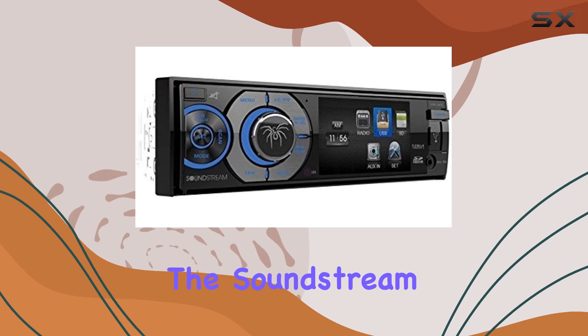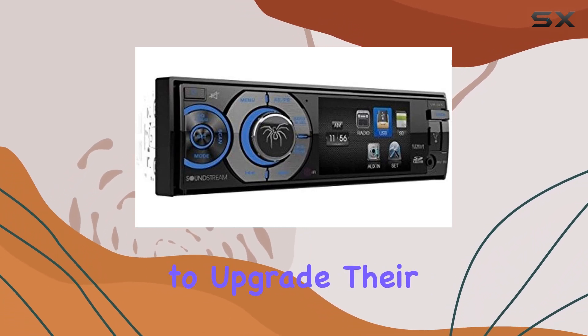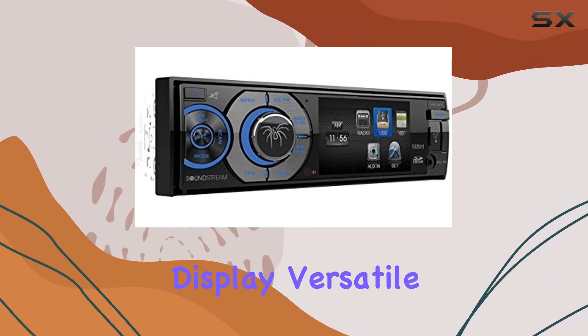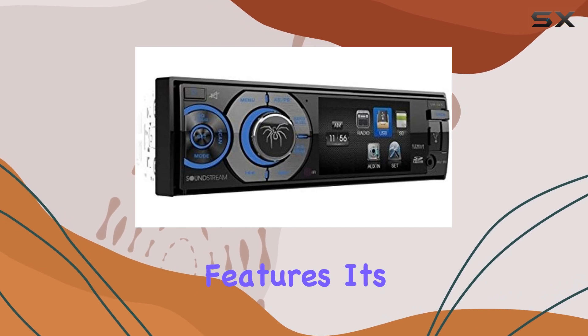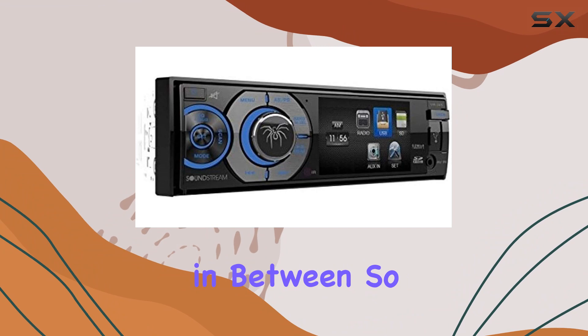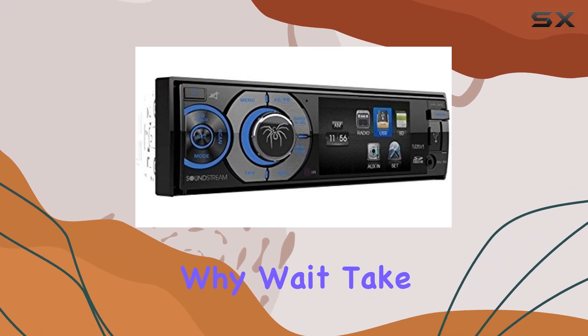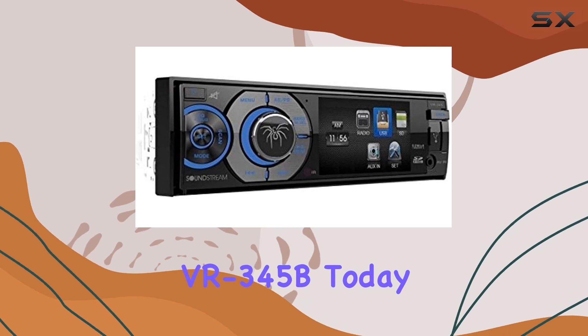Overall, the SoundStream VR345B is a top-notch choice for anyone looking to upgrade their in-car entertainment system. With its impressive display, versatile connectivity options, and added security features, it's a must-have for road trips, daily commutes, and everything in between. So why wait? Take your driving experience to the next level with the SoundStream VR345B today.